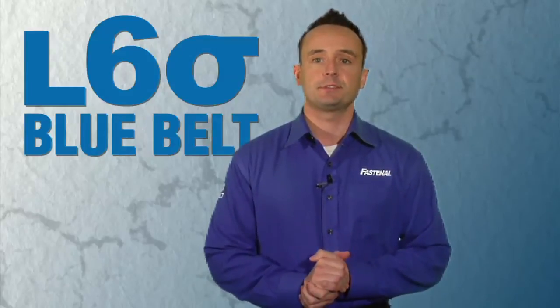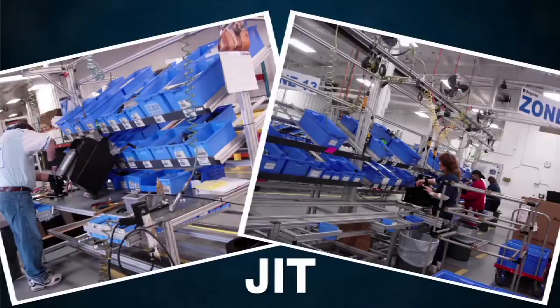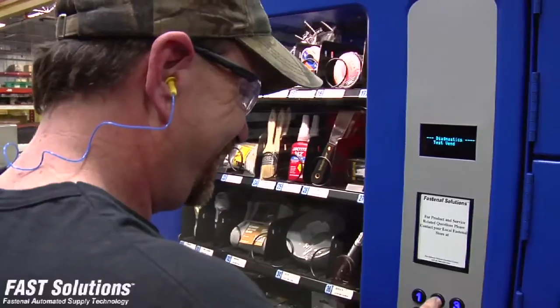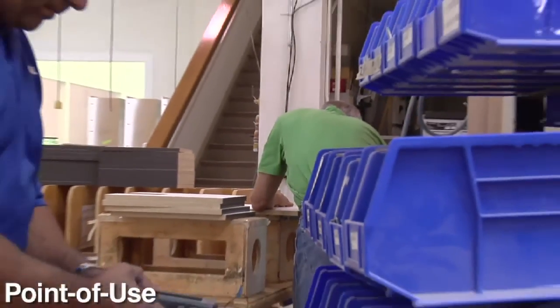Now the customization begins. Some solutions may include a Kanban signaling and replenishment system; JIT, just-in-time delivery; 5S, a systematic approach to organization; our fast vending solutions; VMI, vendor-managed inventory program; and our point-of-use delivery stations.